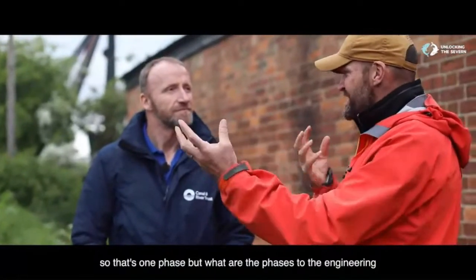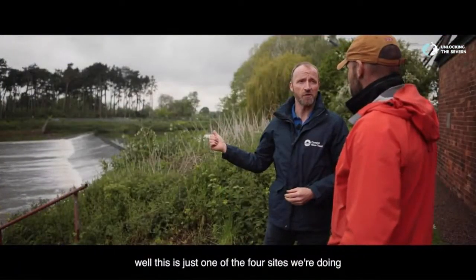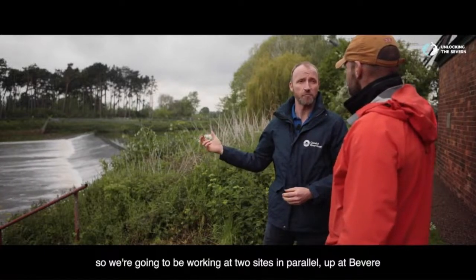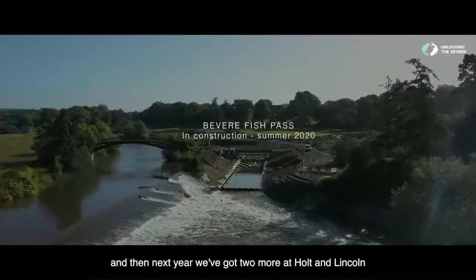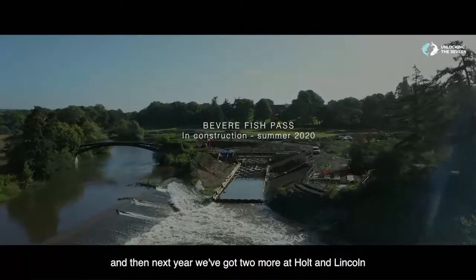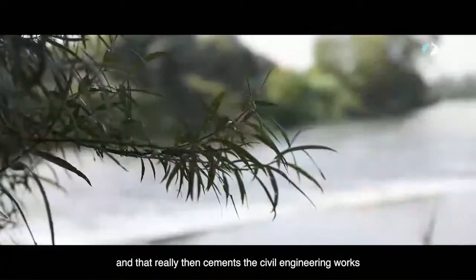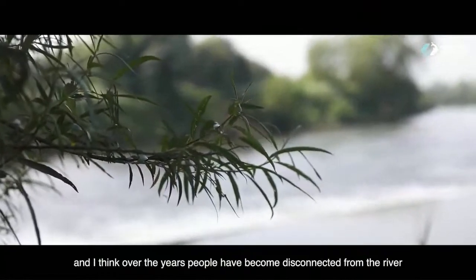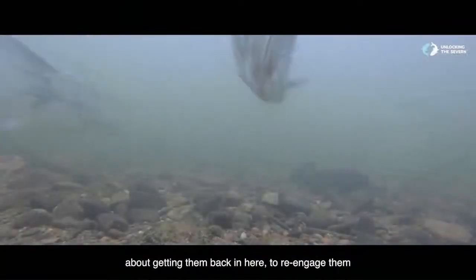So that's one phase. But what are the phases to the engineering? This is just one of four sites we're doing. We're going to be working at two sites in parallel up at Bevere, about five or six miles upstream. And then next year, we've got two more at Holt and Lincomb. That really cements the civil engineering works. Over the years, people have become disconnected from the river, and what an amazing story it is getting the Shad back to re-engage them.